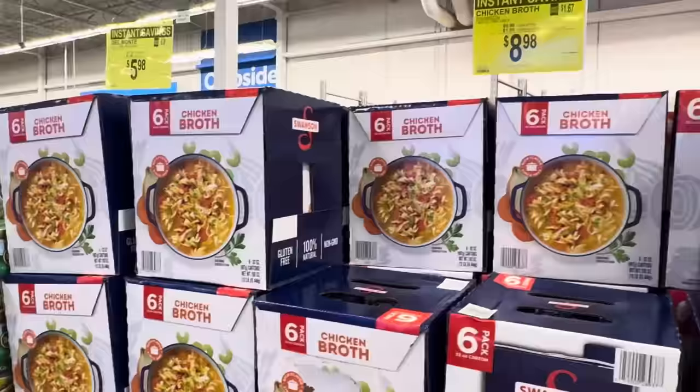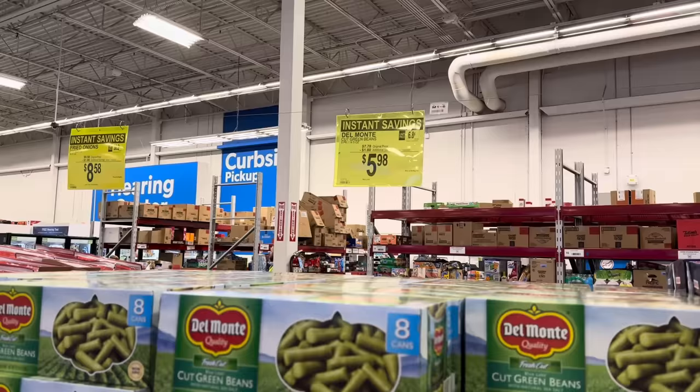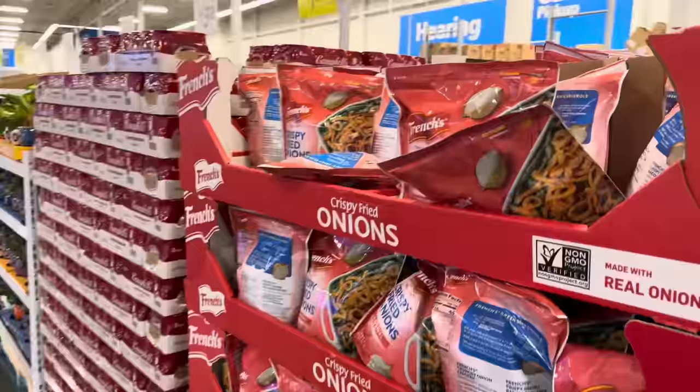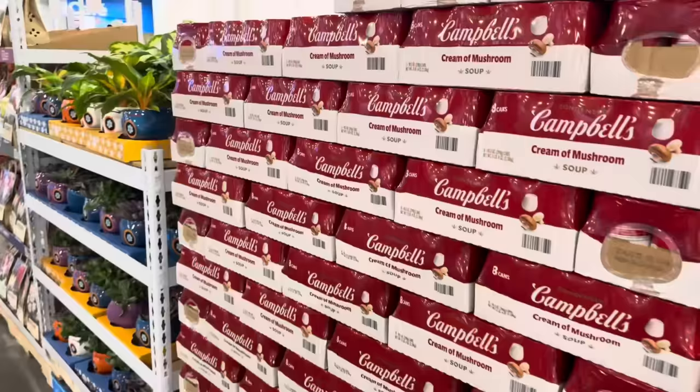Swanson chicken broth instant savings — a six-pack of 32-ounce cartons for $8.98, saving you a dollar, limited time only. Green beans for those green bean casseroles: $5.98, save $1.80 on eight cans of Del Monte. And if you're going to have green beans, you need the crispy fried onions on top. French's, made with real onions, non-GMO verified, saving you a dollar, making it $8.58.